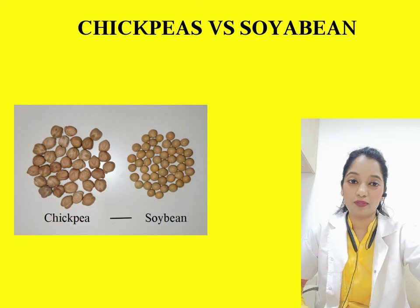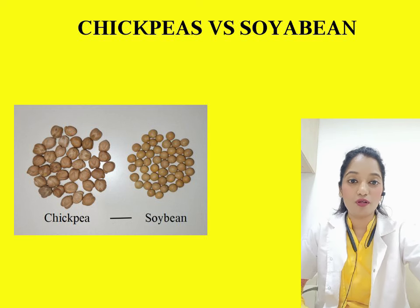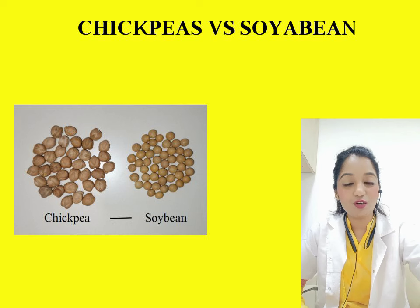Lastly, chickpeas versus soya bean. Chickpeas, also called kabuli chana, are the powerhouses of dietary fiber — so if you're on a weight loss journey, always opt for chickpeas. I'm not saying soya bean is a bad option, but chickpeas are definitely healthier compared to soya bean.